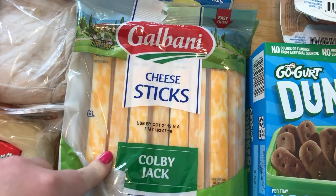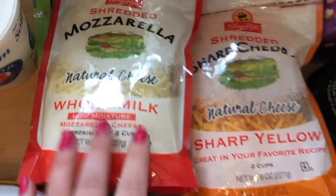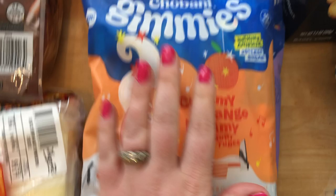I got sliced Swiss cheese, Colby jack and mozzarella cheese sticks, crescent rolls, mozzarella cheese, Monterey Jack, and two sharp cheddars. I also got elbow macaroni and Minute white rice. From Walmart I got the big pack of Goldfish.